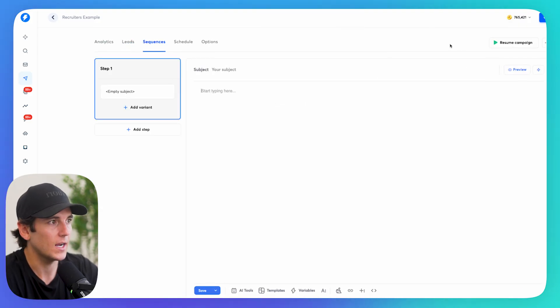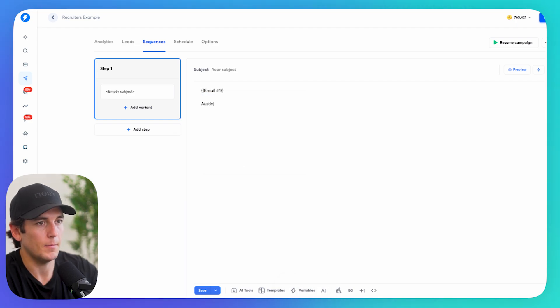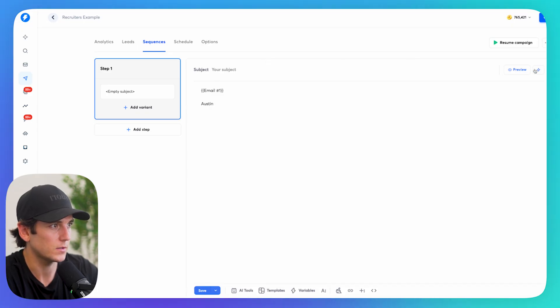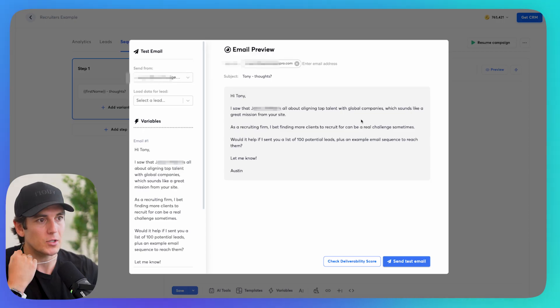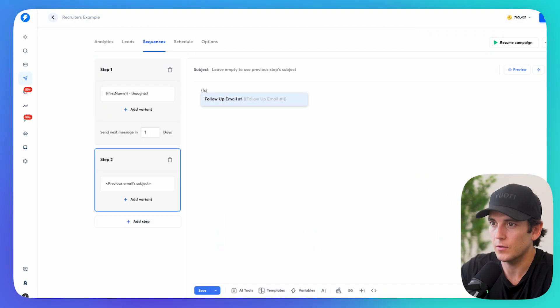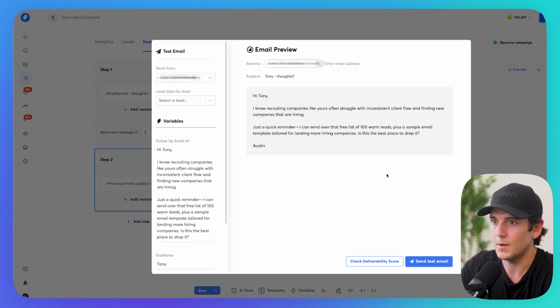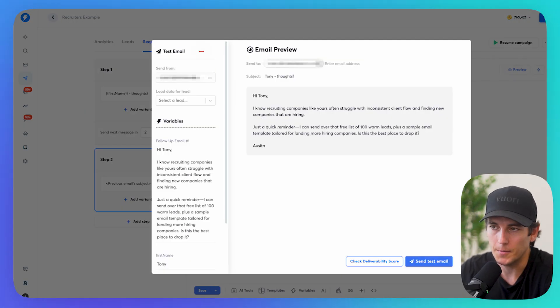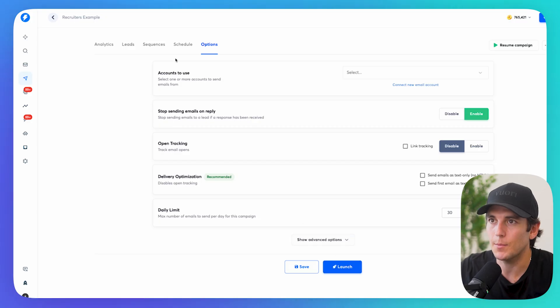In my sequences, I click on variables, find Email One, add my signature at the end, write a quick subject line, and click preview. The email is already written and personalized — personalizing the first line, keeping it short, following my prompt. I add a step, go to variables, select Follow-Up Email Number One, set it to two days later, click preview, and there's my follow-up email already written. I click launch, and my personalized emails go out in just a couple of minutes.